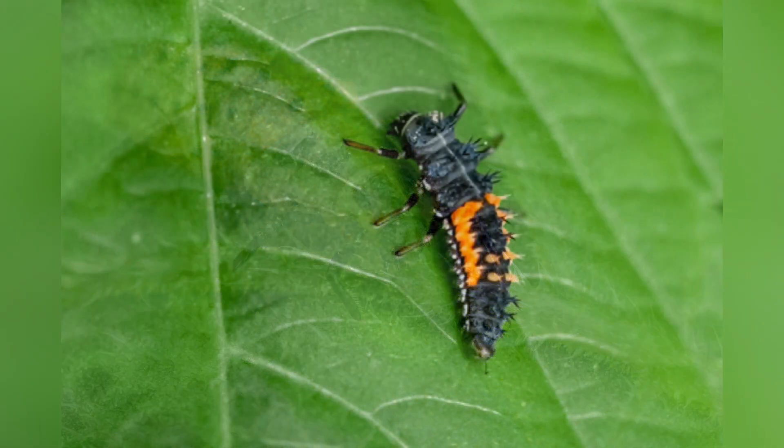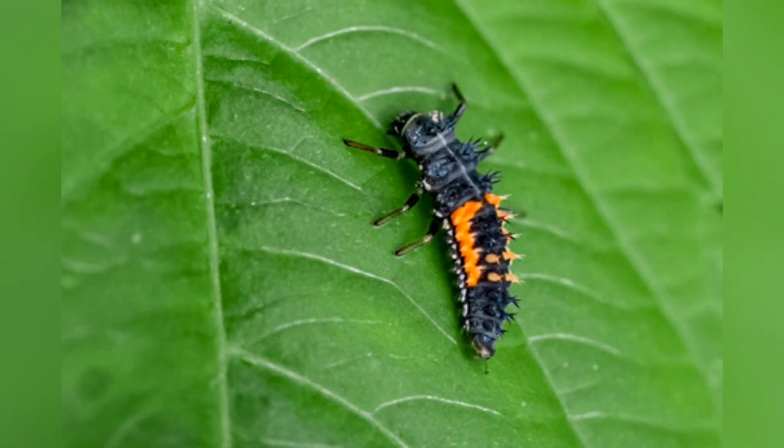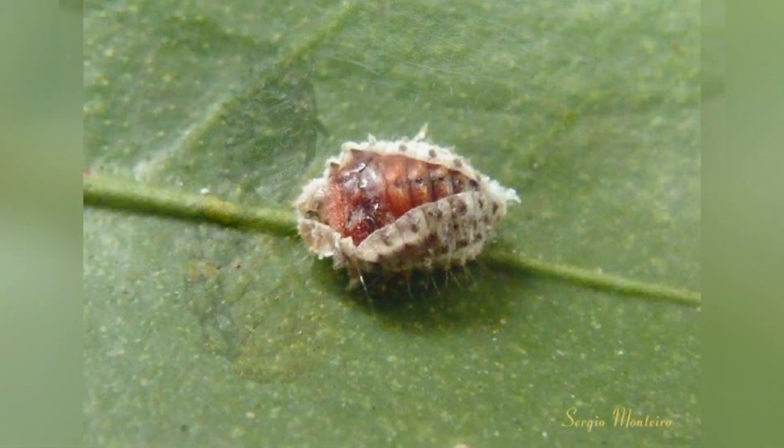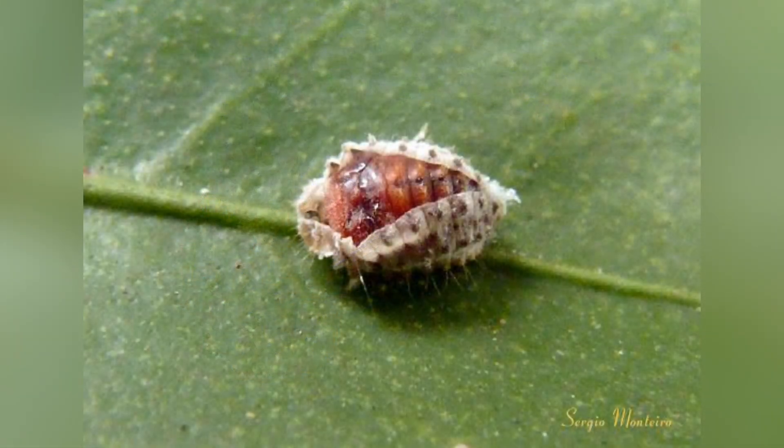Ladybug larvae go through several molts, shedding their exoskeleton as they grow. The number of molts varies by species. The larval stage can last from a few weeks to a couple of months, depending on the species and environmental factors.